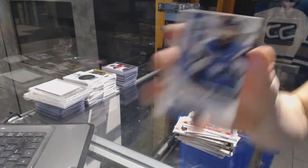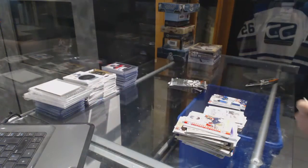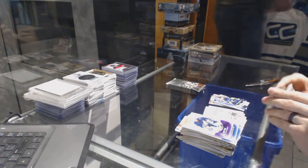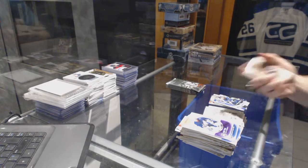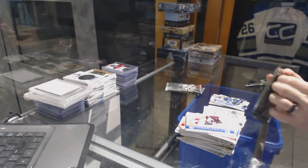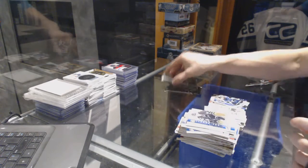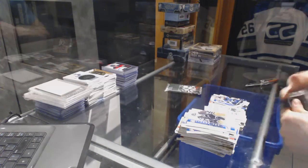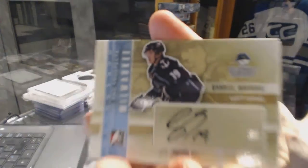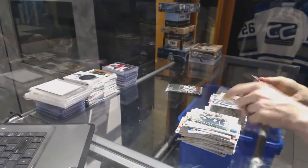Memorial Cup Champions for the Minnesota Wild, Zach Phillips. Autograph for the Nashville Predators, Gabriel Bourque.